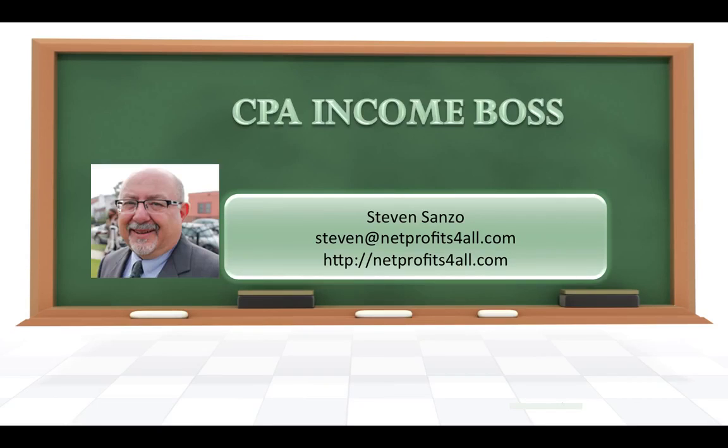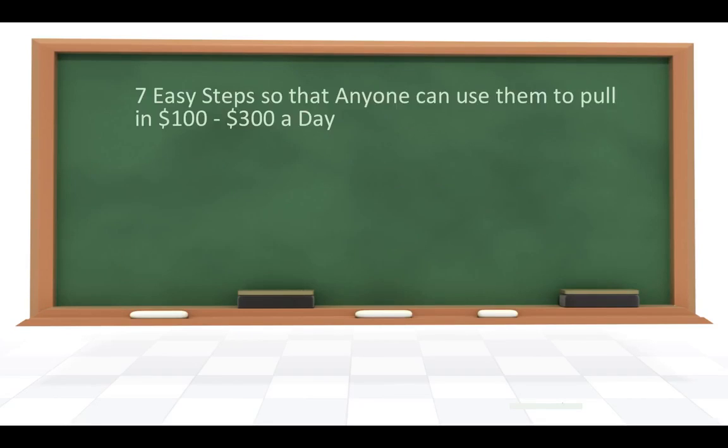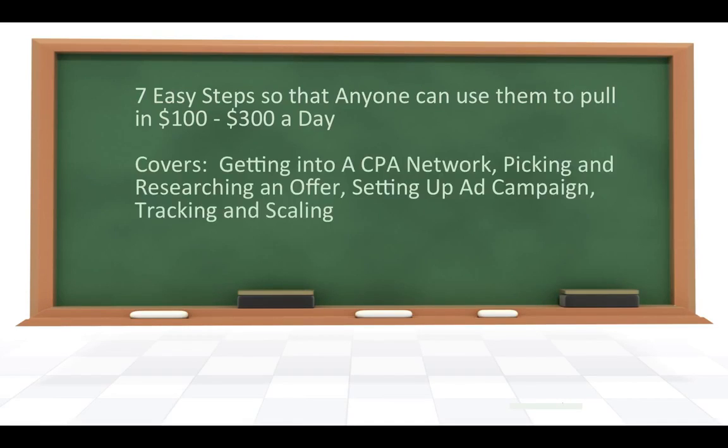Well, what about CPA Income Boss? It says that it's offering 7 easy steps so that anyone can use them to pull in $100 to $300 a day. That's a pretty good income. It covers getting into a CPA network, picking and researching an offer, setting up an ad campaign, and tracking and scaling.